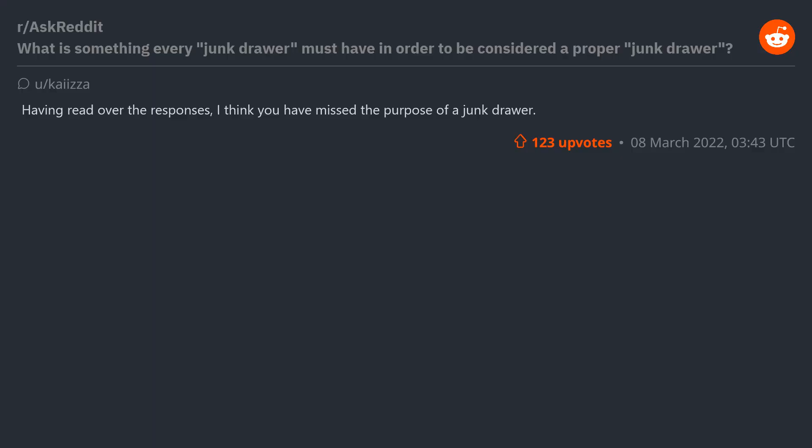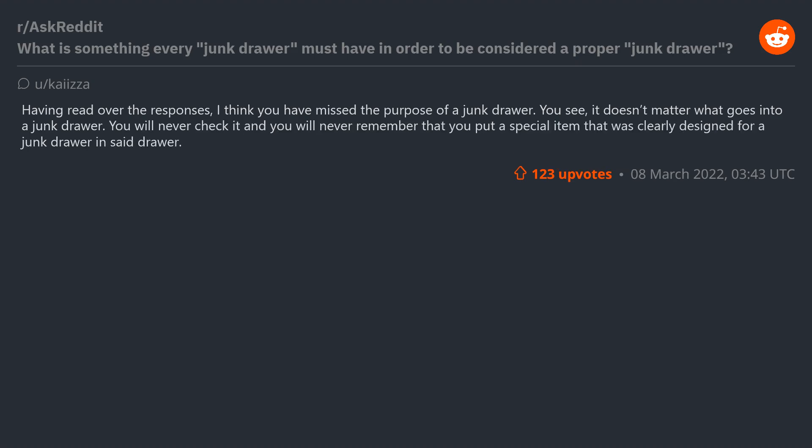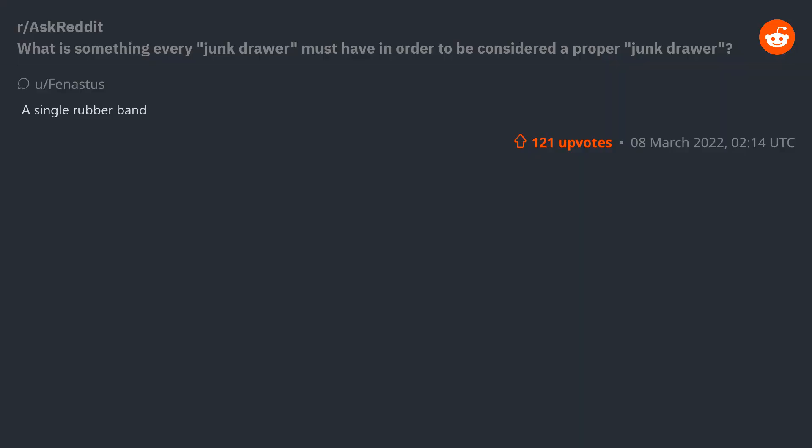Having read over the responses, I think you've missed the purpose of a junk drawer. You see, it doesn't matter what goes into a junk drawer — you will never check it and will never remember that you put a special item in there. It is a place for things to be forgotten. In the end, what those things are doesn't matter. What matters is that in your heart you know there is stuff there, and when you put more stuff in, you know you're never going to see it again.